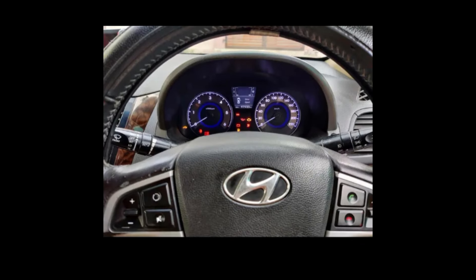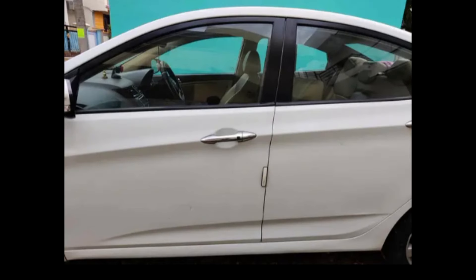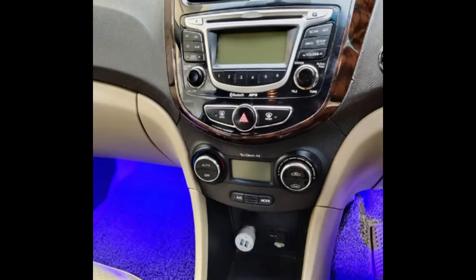The Hyundai Verna features a push start button, keyless entry, ABS, EPS, 6-speed manual transmission, 1582cc diesel engine, and 6 airbags.